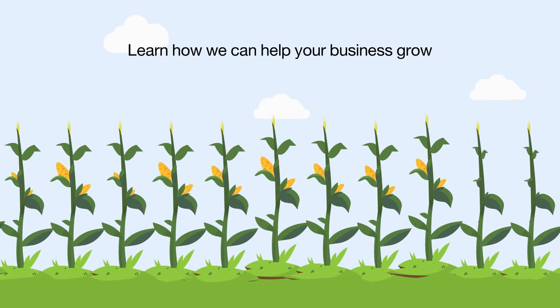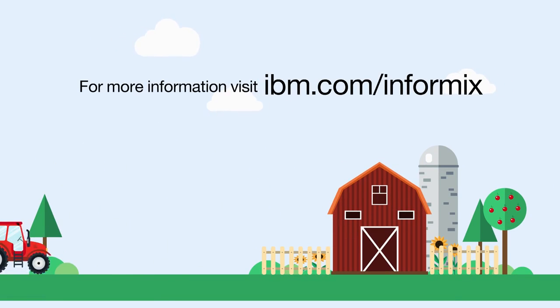Learn how you can help your business grow. For more information, visit ibm.com/informix.